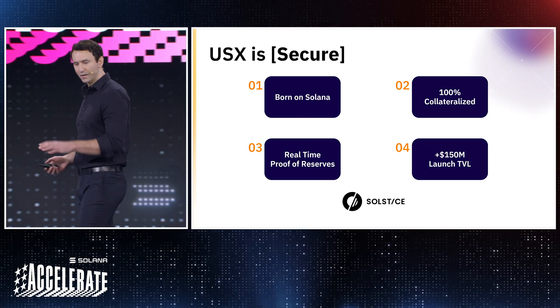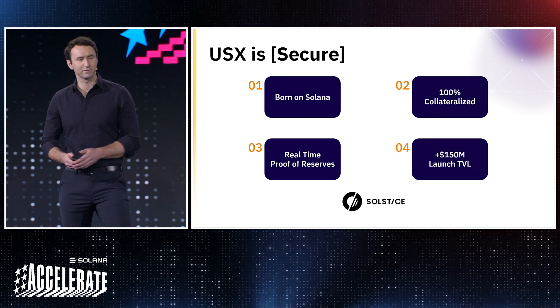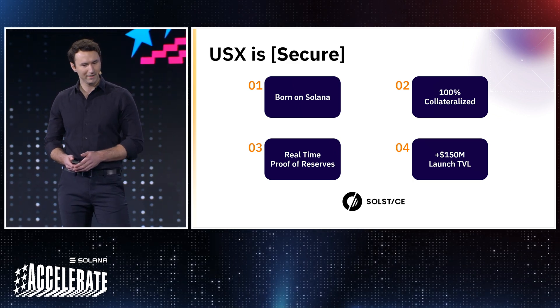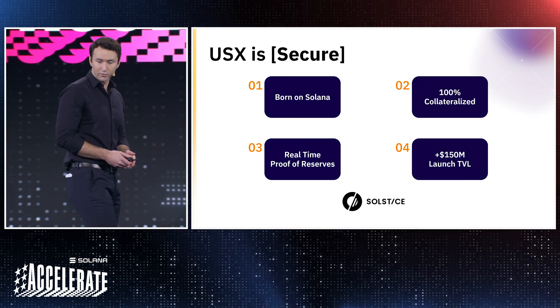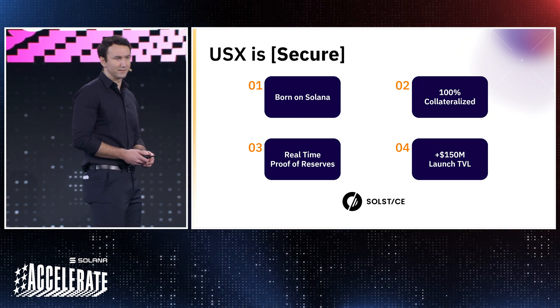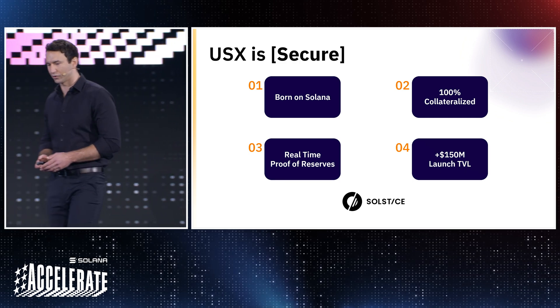What is USX? USX is secure. Born on Solana, USX is 100% collateralized with real-time proof-of-reserve functions. At launch, DeusX Capital, our founder, has committed $100 million of TVL to the protocol with an expected 2-3x multiplier on TVL at launch with key liquidity providers across the ecosystem.